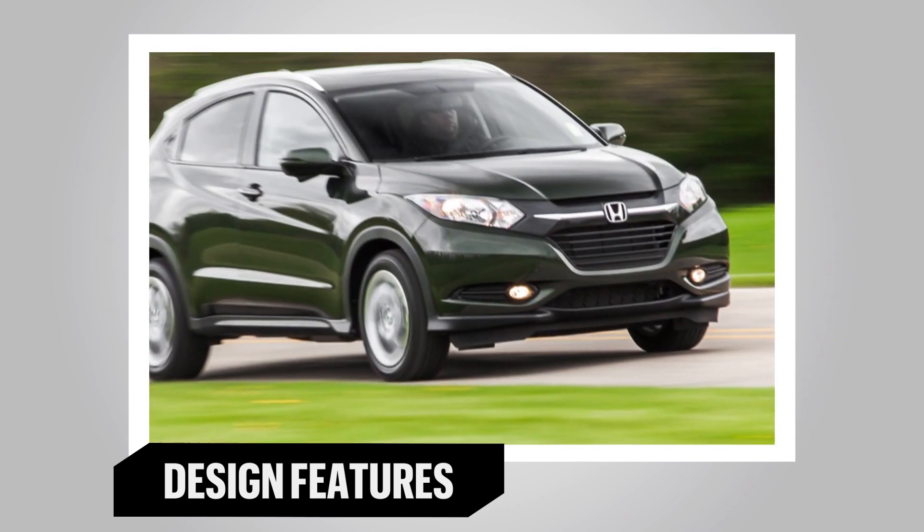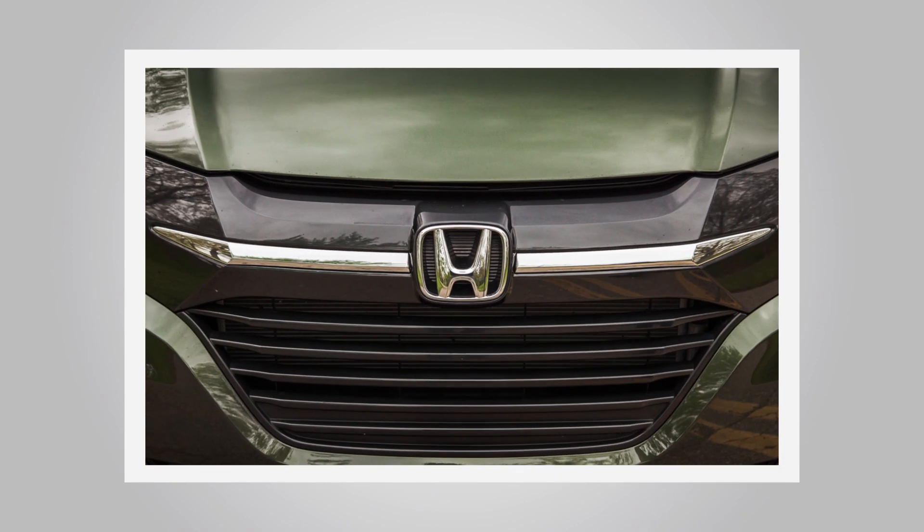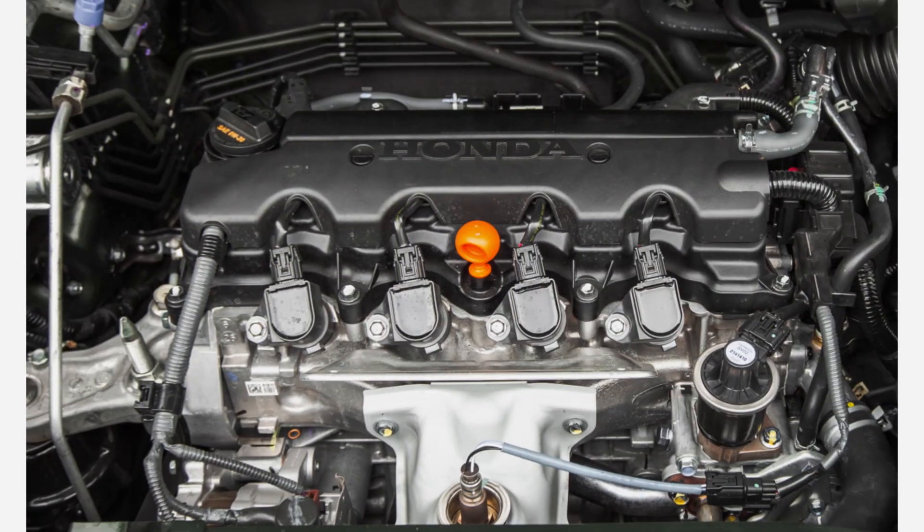The all-wheel drive HR-V goes from 0 to 60 in a lacklustre 9.5 seconds. With its wedge-shaped profile and distinctive nose, the HR-V offers a profile that is unique among the many box-shaped crossovers on the road today.